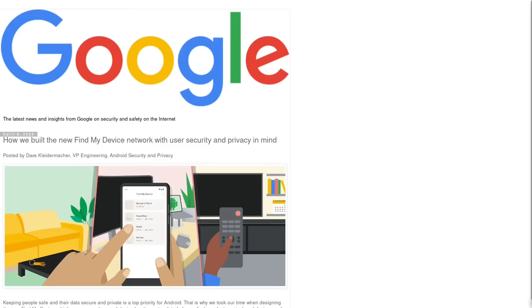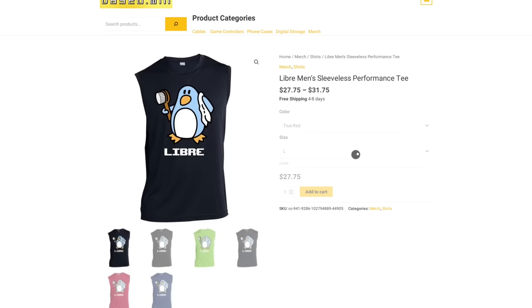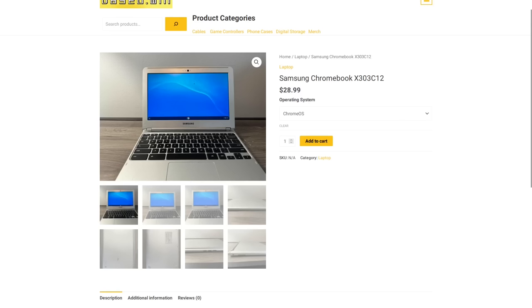But if you enjoyed this video, please like and share it to hack the algorithm and check out my website based.win where you can get awesome merch like the Libre sleeveless tee, the Little Damon hoodie, or the common Find It t-shirt. I also sell accessories for your phone and laptop and you can save 10% off of all items at checkout when paying in Monero XMR. Have a great day.